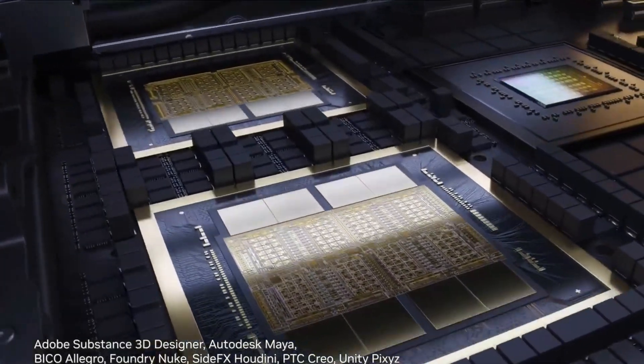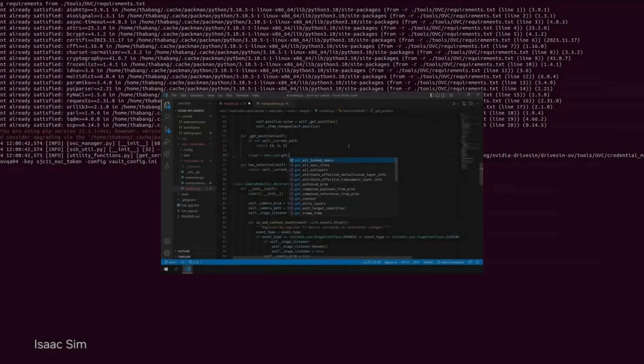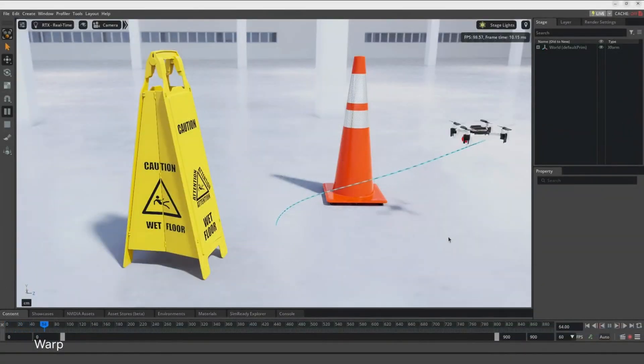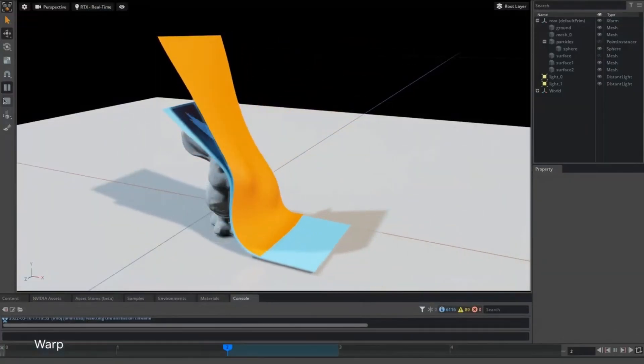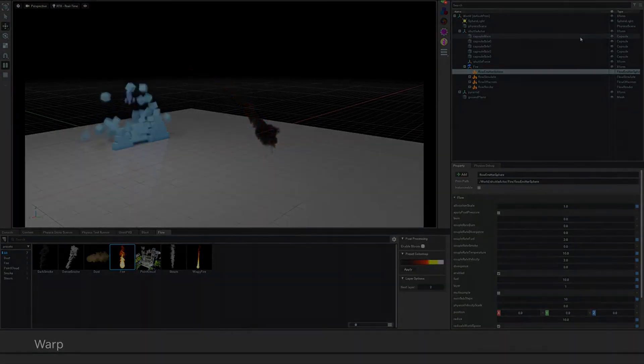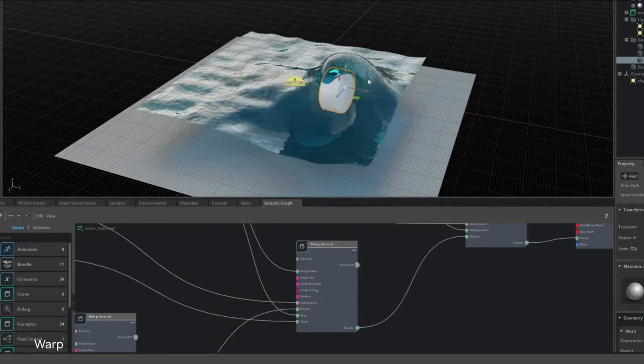That's a lot of computation — 5X the token generation, 5X the inference capability of Hopper. That seems like enough. But why stop there? The answer is it's not enough, and I'm going to show you why.